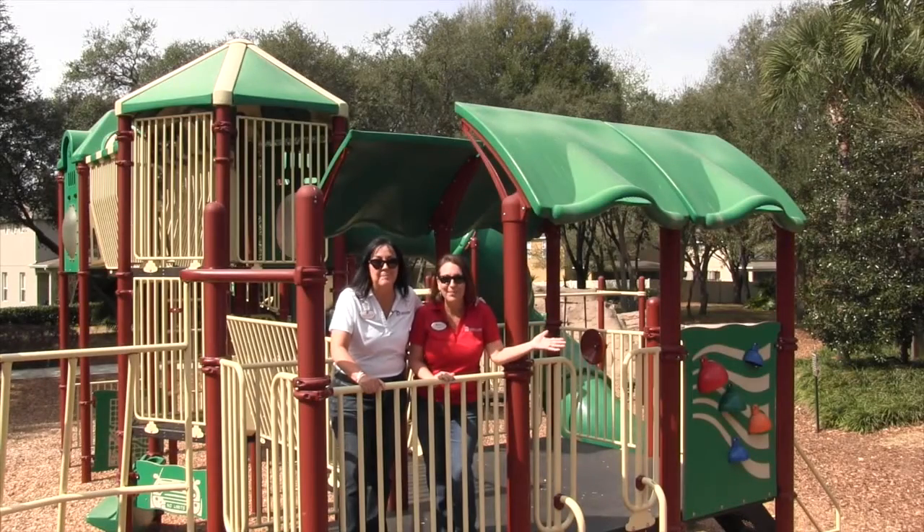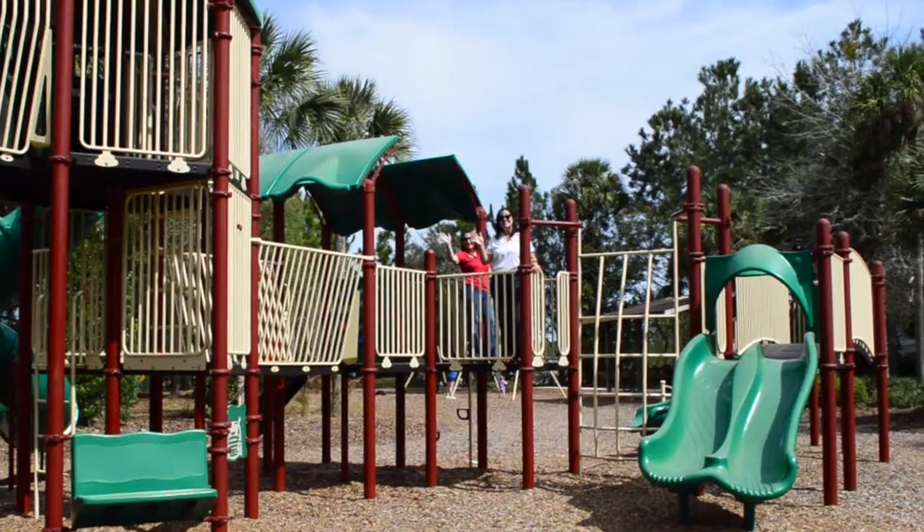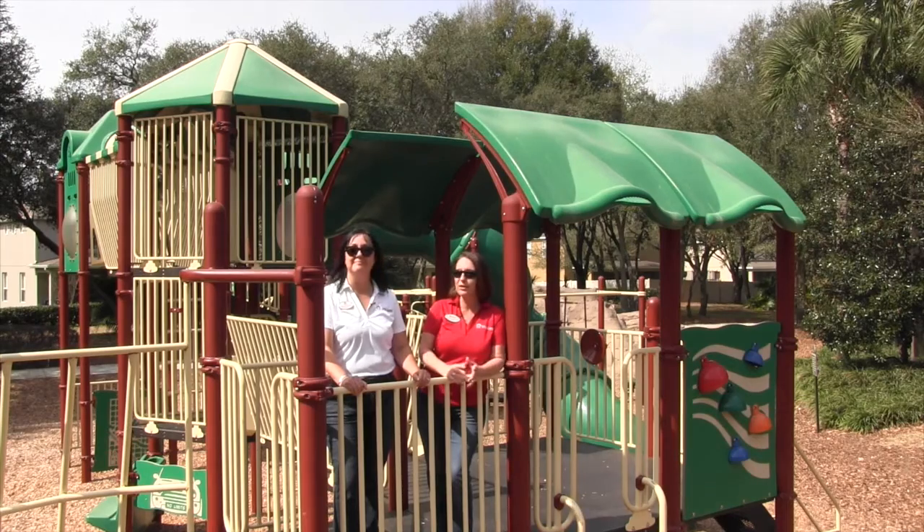Welcome to the Kitty Park. This park was designed to entertain your tots while you spend time with your neighbors, creating lasting friendships.